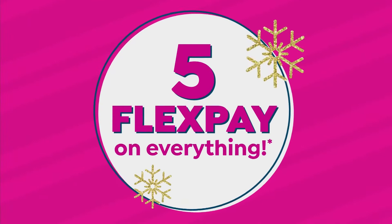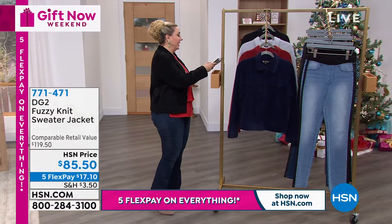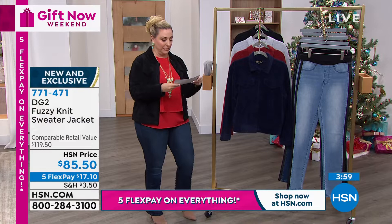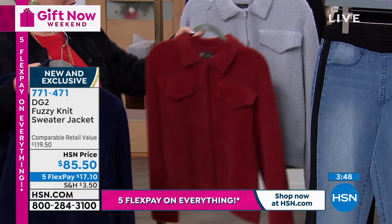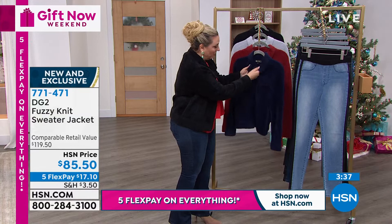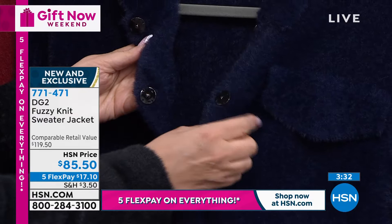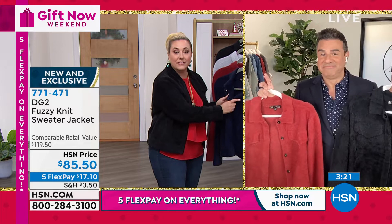Now we're going to talk about my jacket — the cutest little fuzzy jacket. We're calling it the fuzzy knit sweater jacket, extra small through 3X. Colors: navy, wine, gray, and the black — the one I'm wearing. It has these big, big snap buttons. This reminds me of the 1950s when they had those luxurious real fur coats. We don't do real fur here at HSN. But these snaps remind me of those luxurious $20,000 coats with gigantic snaps. All the snaps are hand sewn on every single one of these jackets.